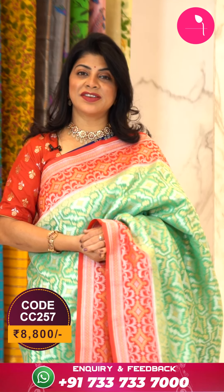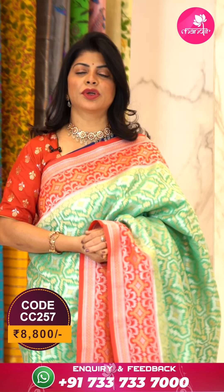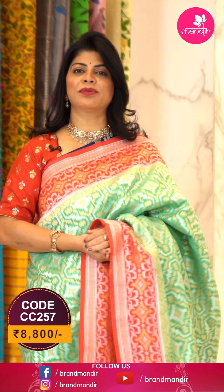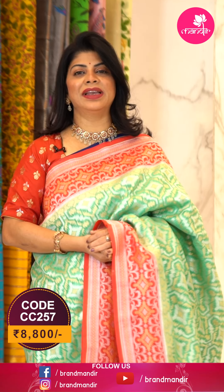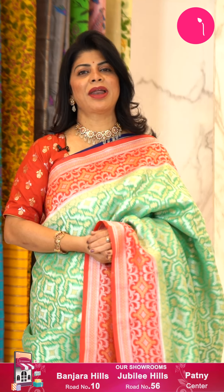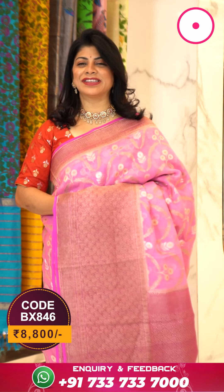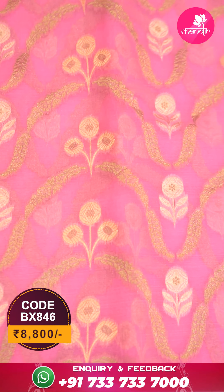To buy this saree, take a screenshot with pricing and details on screen and WhatsApp us on 733 733 7000, or click the saree code link in the description. Follow our daily lives on Instagram and Facebook at the Brand Mandir page, and log on to www.brandmandir.com for daily exciting deals. To feel the fabric and see lots of varieties, visit our store at Road Number 56, Jubilee Hills, near Veddama Temple, Road Number 10, Banjara Hills — Hari Harikala Bhavan.